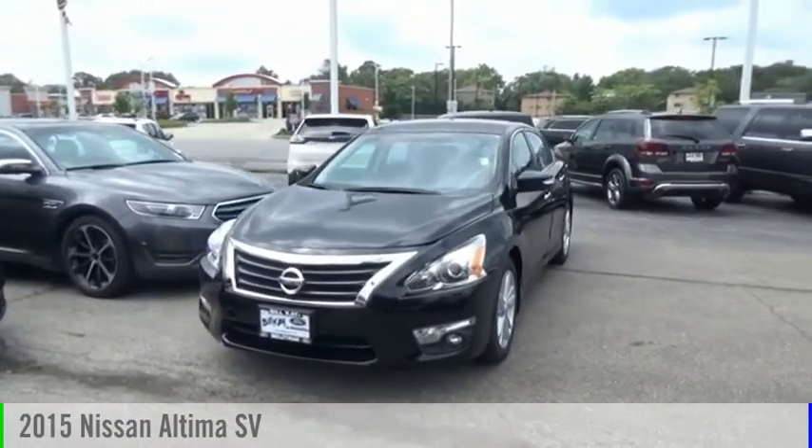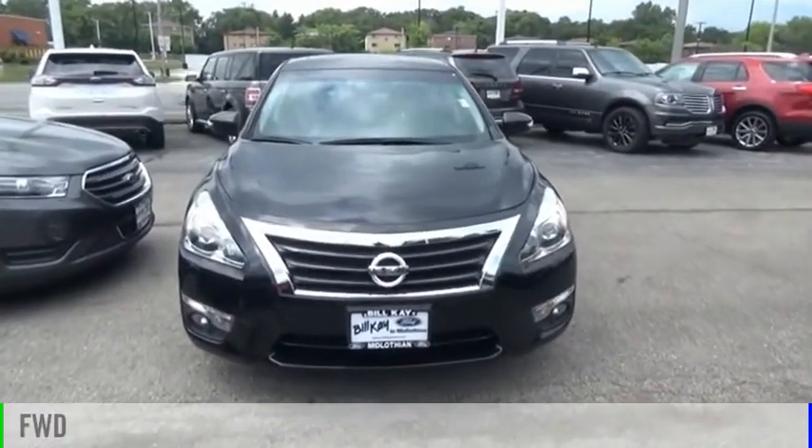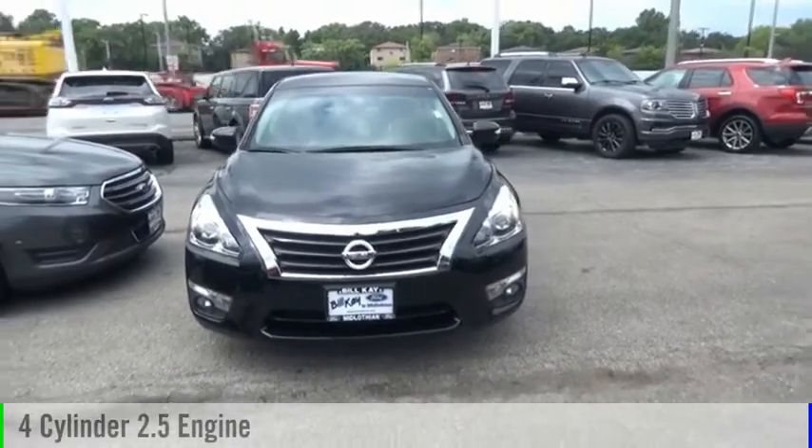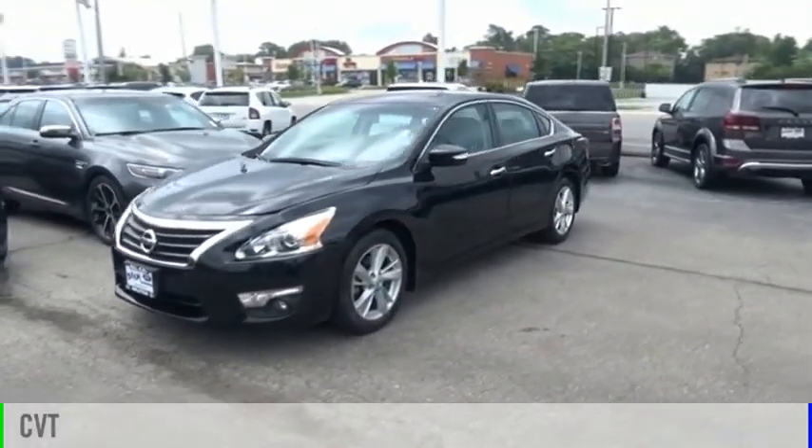We are pleased to show you the 2015 Altima. This vehicle is powered by a front-wheel drive, four-cylinder, 2.5-liter engine, and comes with a continuously variable transmission.